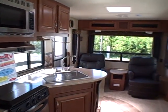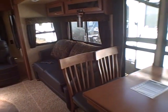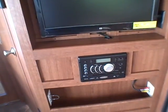2015 Wildcat 28 RLS at Gibbs RV — call us at 1-800-824-4388. Remember, we take trades, we finance, and we can even help with delivery arrangements if you live out of the area. See us on the web at www.gibbsrv.com — that's G-I-B-S-R-V dot com — in Coos Bay.